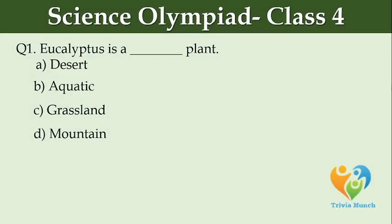Eucalyptus is a dash plant. Option A: desert. Option B: aquatic. Option C: grassland. Option D: mountain.